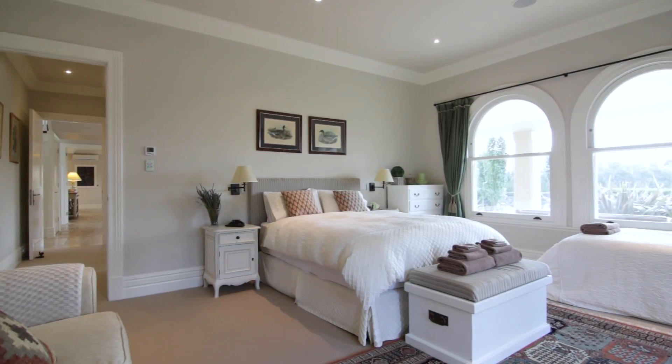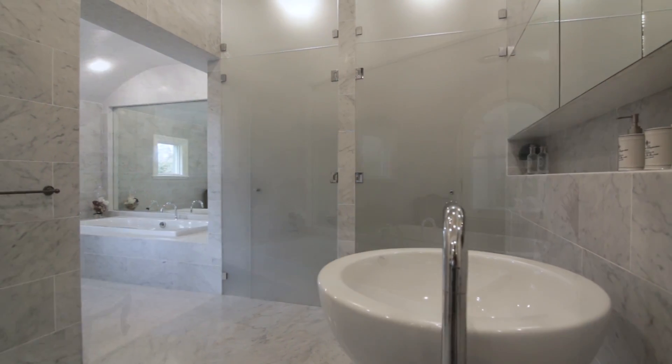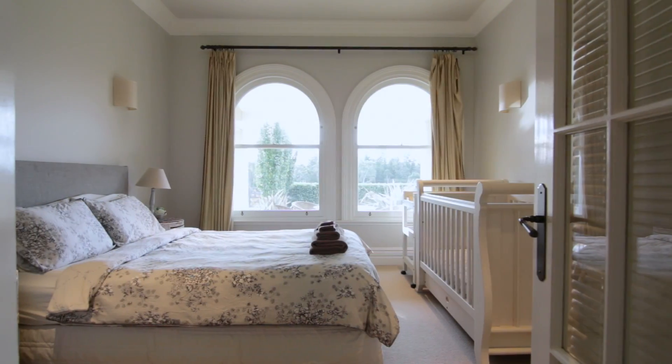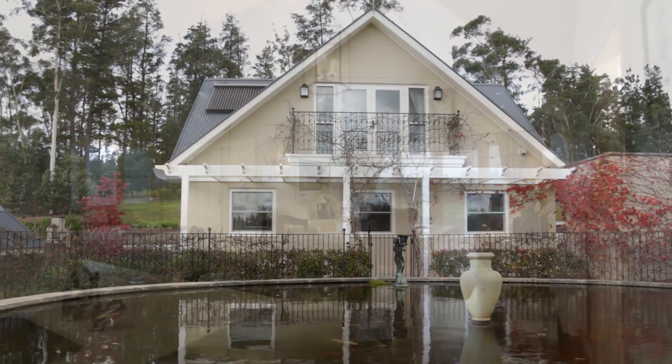Imagine waking up here. The master suite is complete with a large ensuite — the perfect way to start and end your day. Friends and family have a smorgasbord of bedrooms to choose from. The guesthouse is separate from the main and also provides flexible accommodation options.